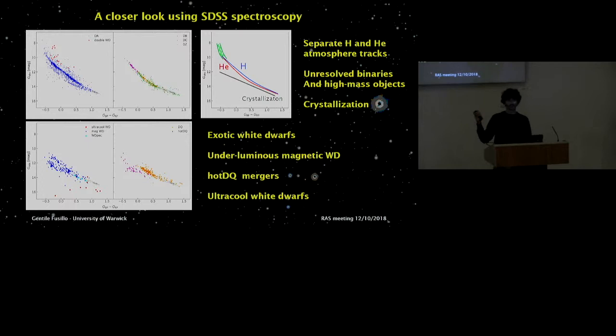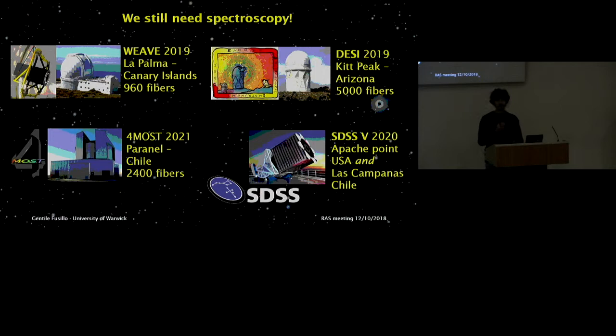Gaia is great and allows us to select and study large samples of white dwarfs, but we still need spectroscopy to actually characterize these samples. Fortunately, we're on the verge of a change in how we do spectroscopy, because the next-generation multi-object spectrographs are about to come online: WEAVE on the WHT in the Canary Islands, DESI on the Mayall Telescope at Kitt Peak, 4MOST on VISTA in Paranal, and SDSS-V — the only one covering both hemispheres. Using my catalog, we're already providing the input target list for all of these instruments.